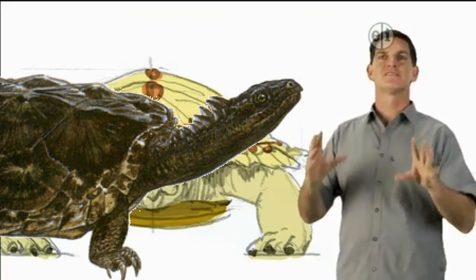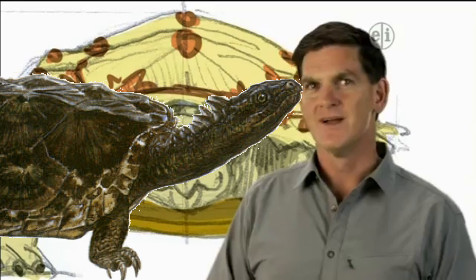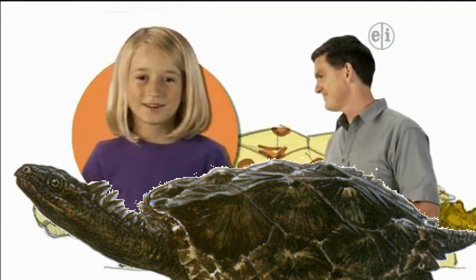Proganocheles lived alongside the first dinosaurs in the Triassic time period, but it wasn't a dinosaur. So what is this animal? It's a turtle.